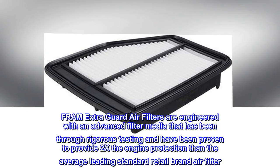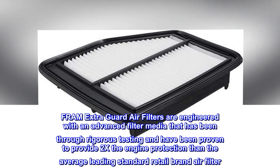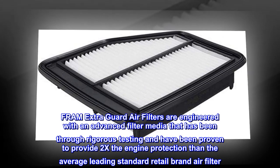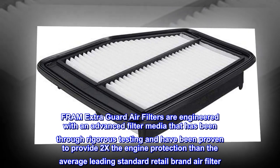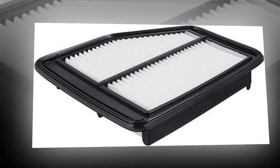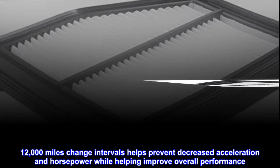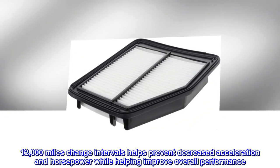Fram Extra Guard air filters are engineered with an advanced filter media that has been through rigorous testing and proven to provide 2x the engine protection compared to the average leading standard retail brand air filter. 12,000-mile change intervals help prevent decreased acceleration and horsepower while improving overall performance.